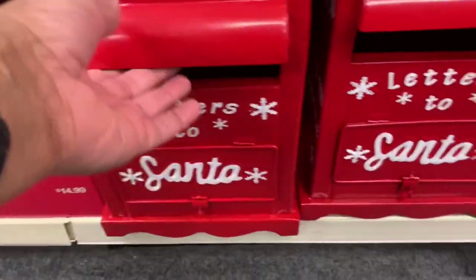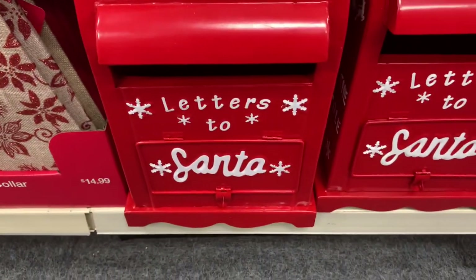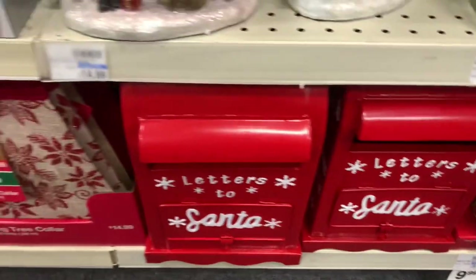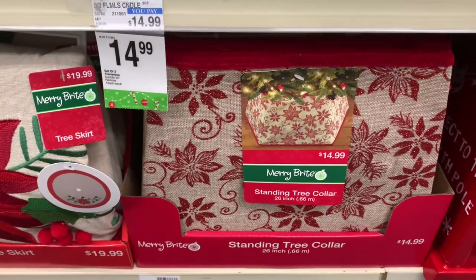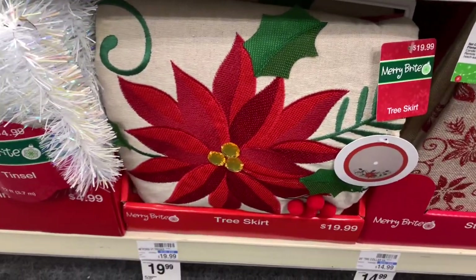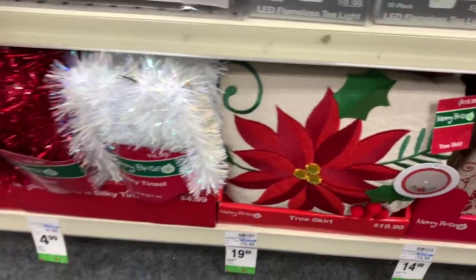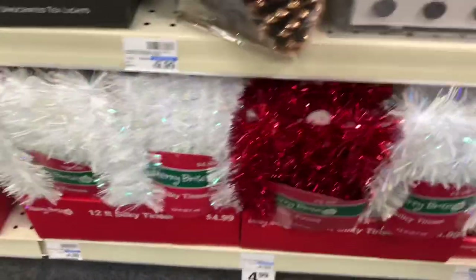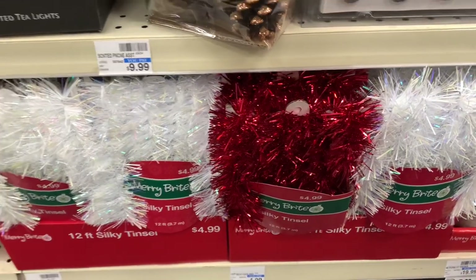They have the Letters to Santa containers here — I'm not sure what the price of those are, but those are really nice. They have the standing tree collar right here for $14.99. Here is a tree skirt right here for $19 with the red flowers. They have the tinsel garland — a 12-foot tinsel for $4.99, in red and white.